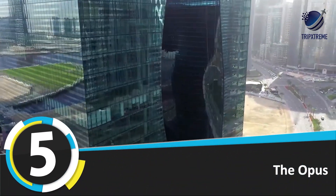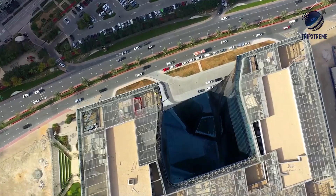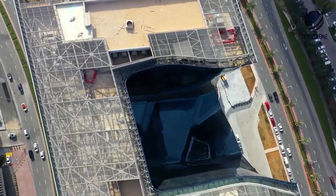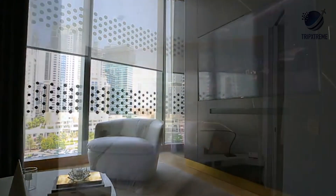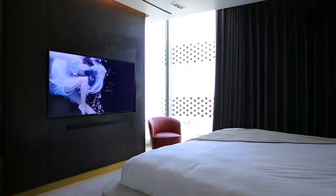Number 5: The Opus. The first and only foray in Dubai for the legendary late architect Zaha Hadid, the Opus balances the sharp lines of a glass cube with a curvaceous void at its heart. When officially opened, this futuristic structure near the Burj Khalifa houses luxury residential properties, commercial zones, and a 93-room hotel from Spanish brand ME by Meliá, including 15 bars and restaurants.